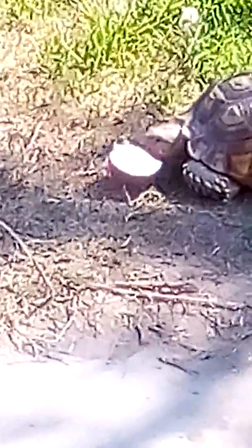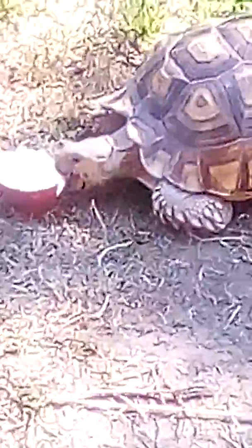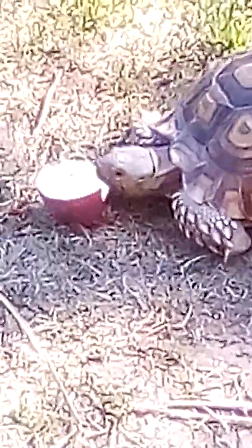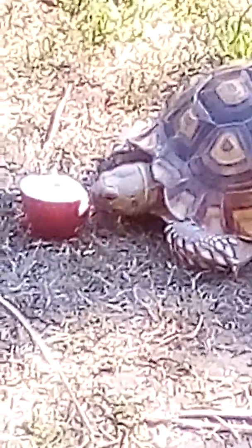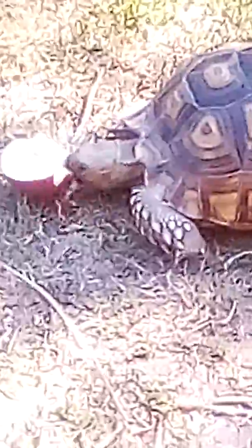Bam Bam is having himself a little treat — it's half an apple. He really loves his apples. He doesn't get them very often because they are sugary, but it gives him a little bit of exercise too because he has to kind of fight with it.